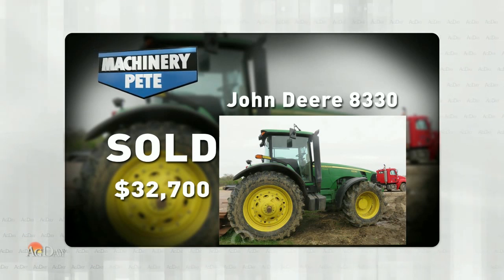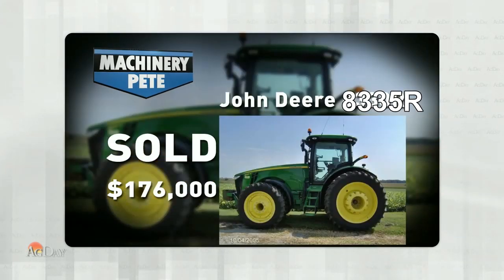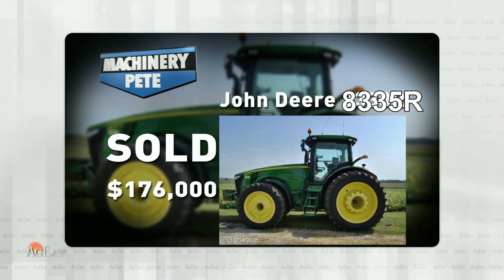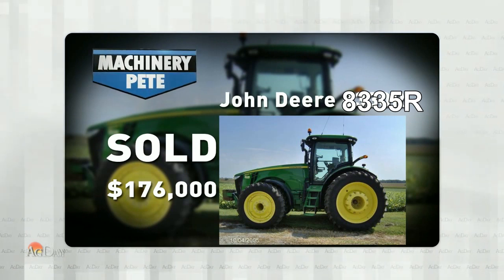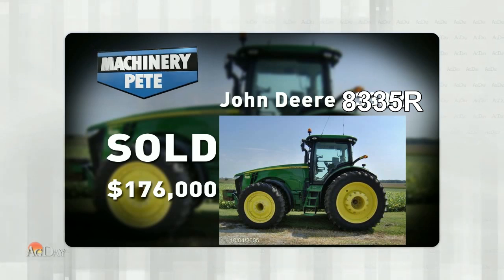Now, I think the better buy on the auction last Tuesday in Illinois was this tractor — a 2013 John Deere 8335R. 1,530 hours on it, went for $176,000. But folks, that's where the buys are — those 2012 to 2015 models right now.